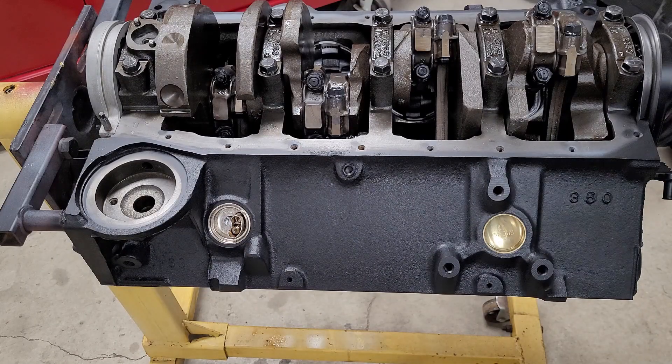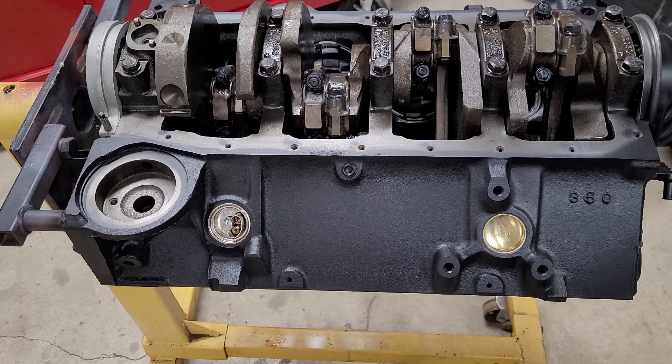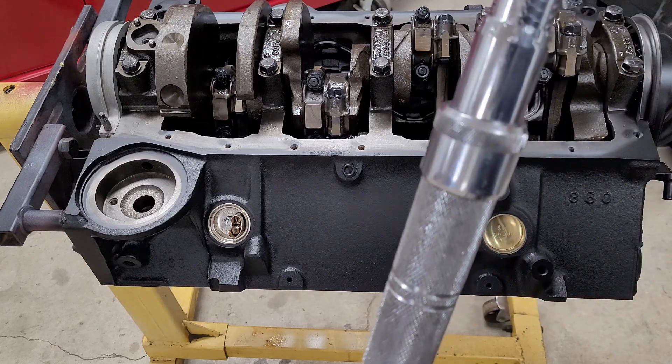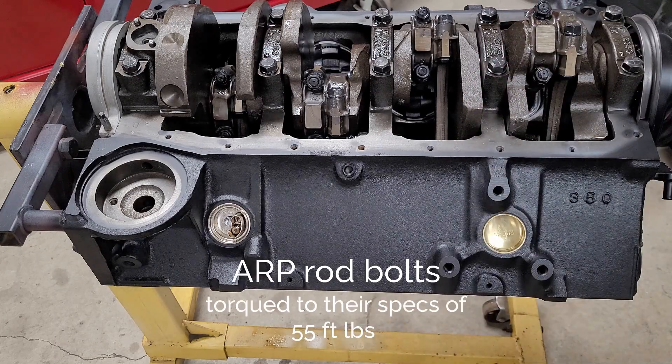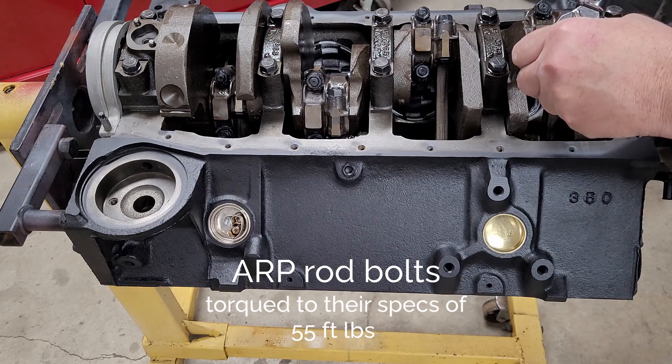Before we put the oil pump on, I always save the bottom-end torque until the end so the same temperature and everything in the room is the same. We have our torque wrench set to 55 foot-pounds and we're going to go in and torque up the rod caps. Right off the bat I won't go to 55 — I'll go to about 25 or 30 first, then finish at 55.